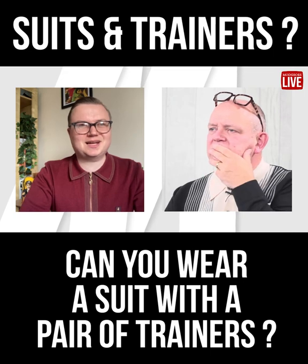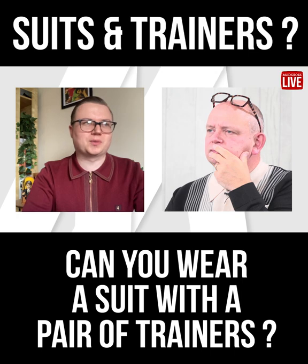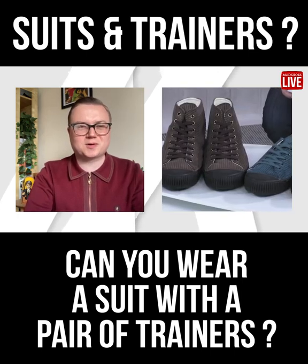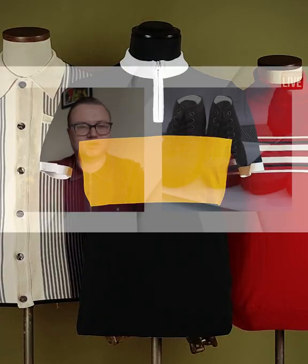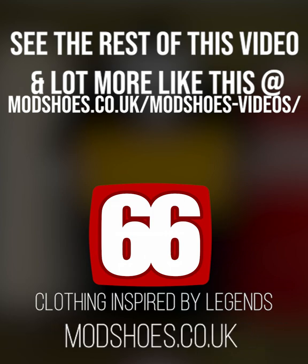It's definitely a thing. To make it look good, you need to make it look almost what people would term retro rather than modern. When you put a pair of modern-looking trainers with a suit, you do look a bit off — like you're on your way to court and forgot to buy a proper pair of shoes.